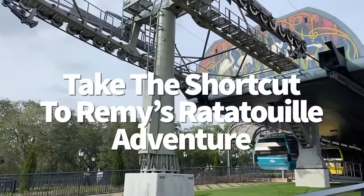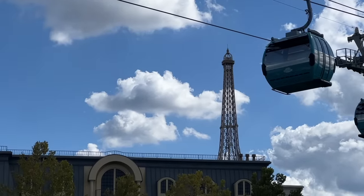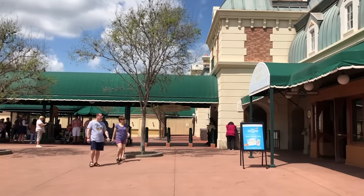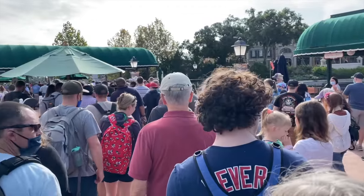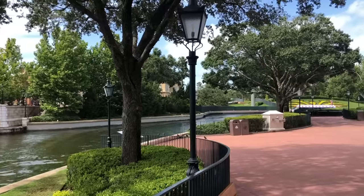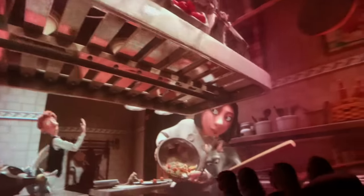For those taking the Disney Skyliner from their hotel to Epcot, or staying in Epcot area resorts, there's a secret shortcut to Remy's Ratatouille Adventure. Epcot has both a front and back entrance — the International Gateway, located between the France and UK pavilions. If you use early theme park entry and enter through the International Gateway, you'll be one of the first people in line for Remy's Ratatouille Adventure, meaning you can skip the massive main queues without needing a lightning lane.